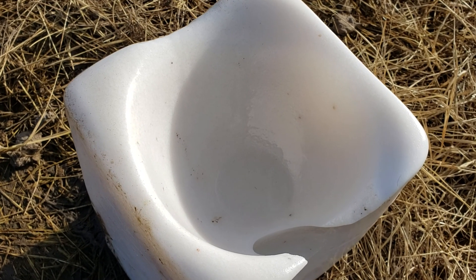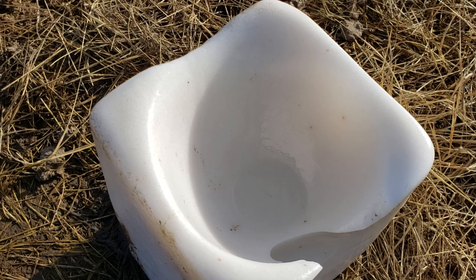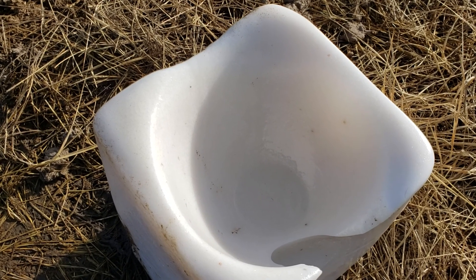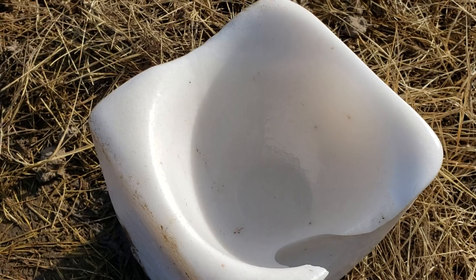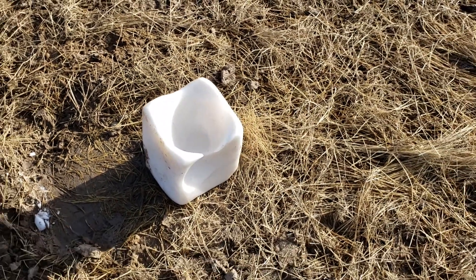Cow slobber is mostly water but it's got a lot of other stuff in there. The point is that that isn't from snow melting into there — that's from cows licking it and leaving slobber behind. Never know what you're gonna learn.